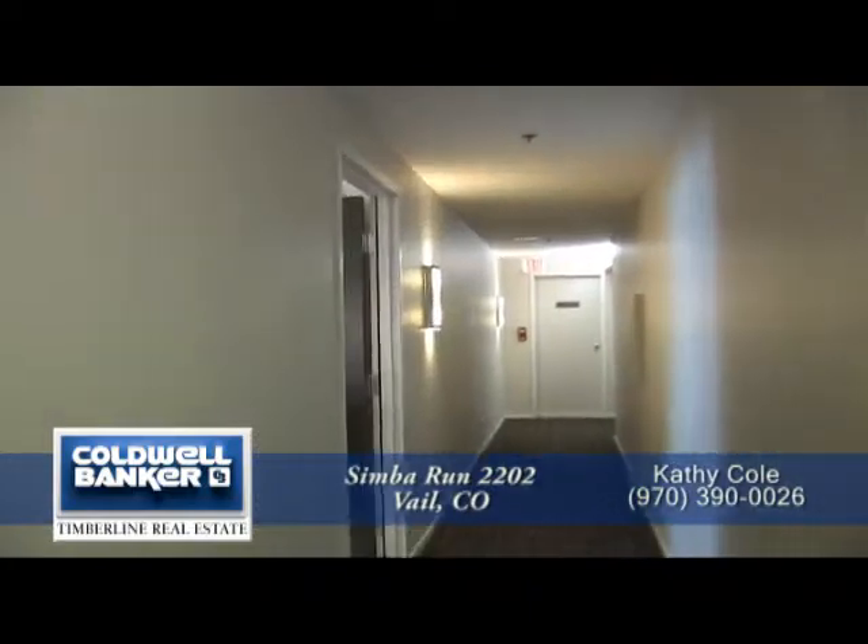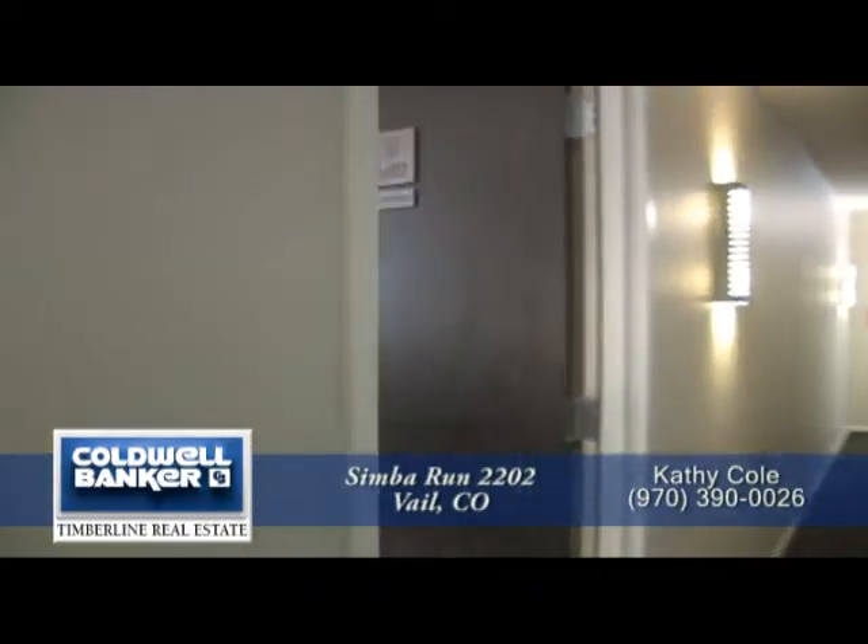I want to show you one of my units. Come on in, let's take a look. The unit we're going to look at today is Simba Run 2202.